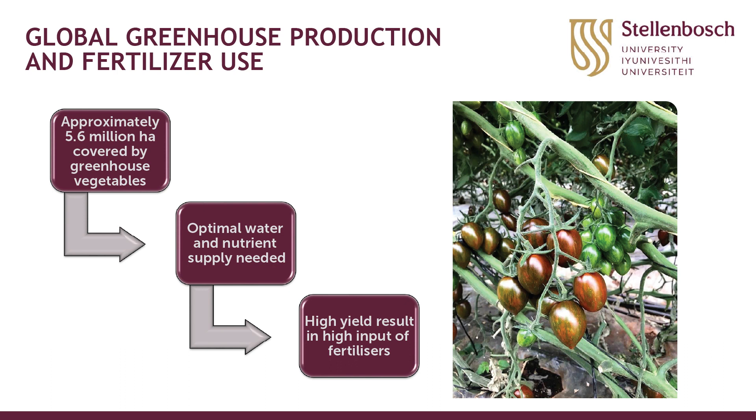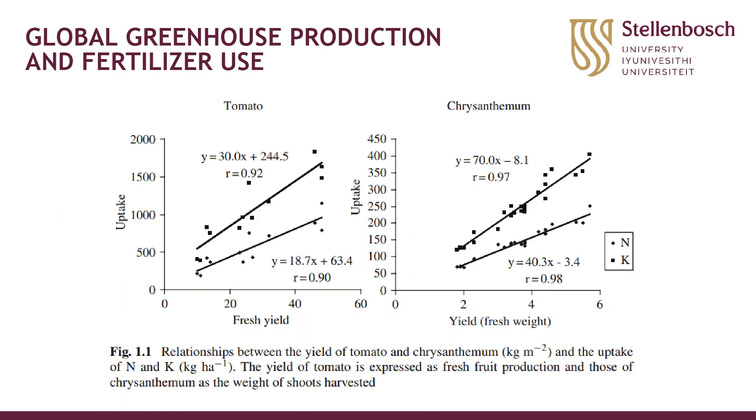Optimizing water and nutrient supply results in high yields and good quality produce, but it also goes hand in hand with very high input levels of fertilizers. For most crops, an increase in fertilizer rate will normally increase uptake, and an increase in uptake is linked to an increase in fresh yield. These examples with tomatoes and chrysanthemums show a direct correlation between nitrogen and potassium uptake and crop yield. It is important to know when you reach the level where further increases no longer provide benefit.